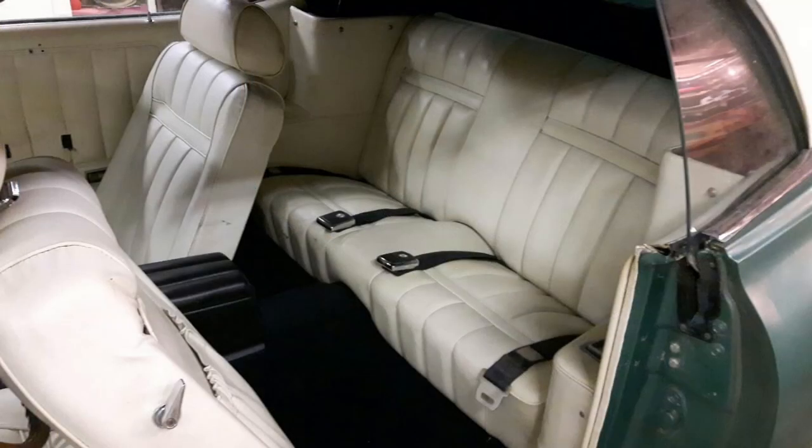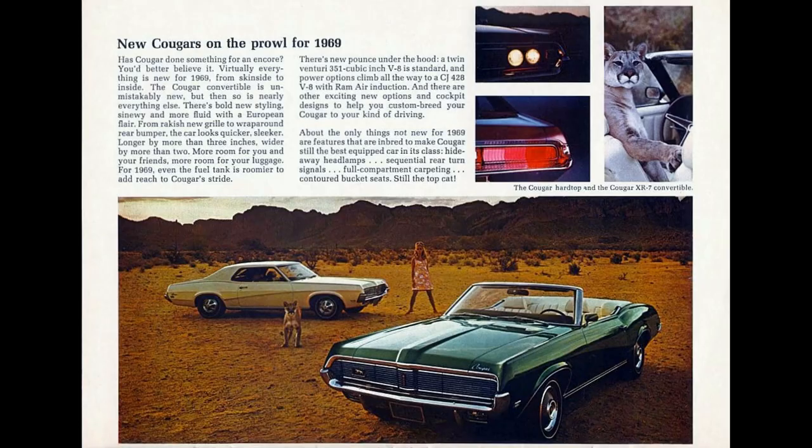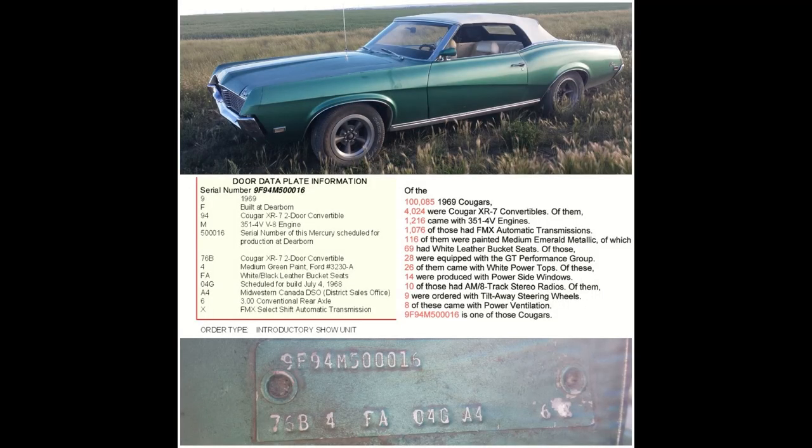My mom and dad spent countless hours cleaning the car — it was very dirty from sitting in that building since 1984. After the car was cleaned and we recorded some of the Cougar's numbers, we put the car away in our storage building. At that time we wondered if the Cougar could be the car from the commercials or ads. As it turns out, it wasn't the commercial car or from any ads, nor was it the first convertible, but it was one of the first convertibles and also one of the first 351 Windsors. When we received the Marty report, it was confirmed that this Cougar was one of the first-day production introductory show cars.